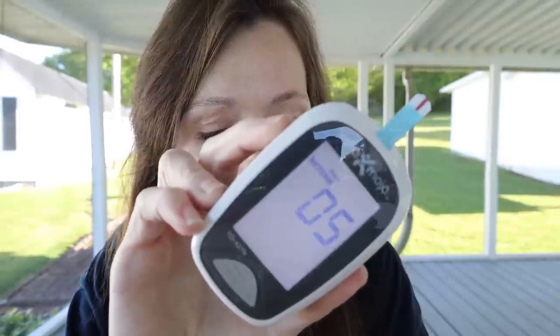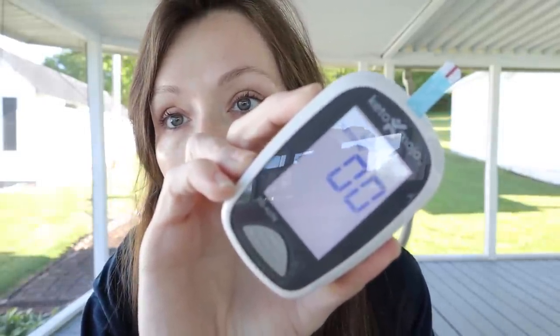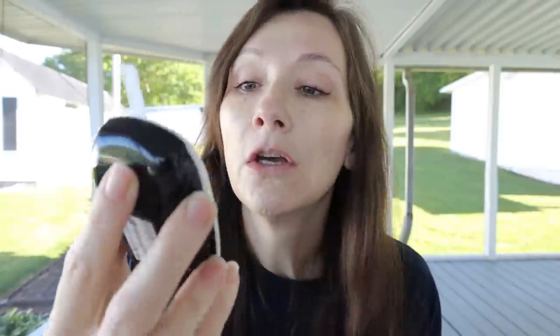This one takes a little longer. 1.2 — I can deal with that. Doing well on keto the last several days and I can tell that I'm in ketosis. I've not had any exogenous ketones yesterday or today, so the only thing making my ketones this high is the fact that I am not consuming tons of carbs and I'm keeping my fat high.